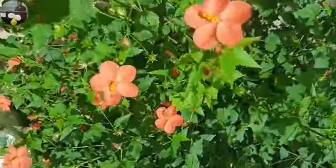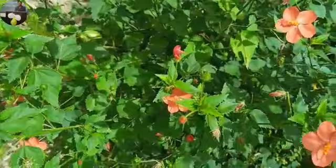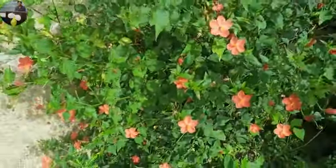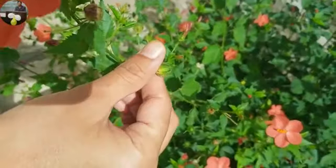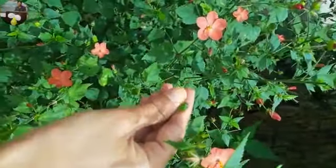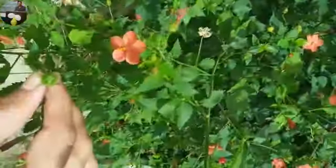It is a perennial plant and you can find flowers throughout the year. Once you plant it, you will find endless babies of this plant because of the seeds and because the seeds transfer by themselves through wind and butterflies as well.